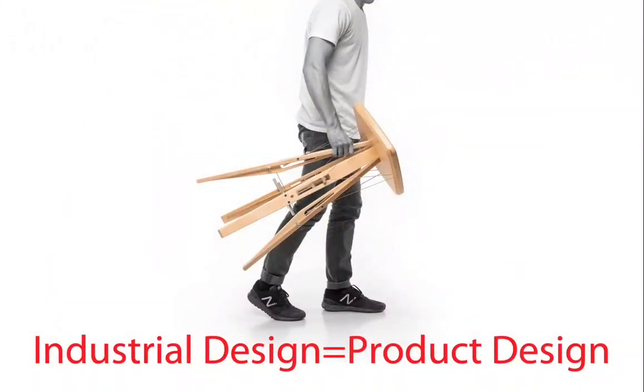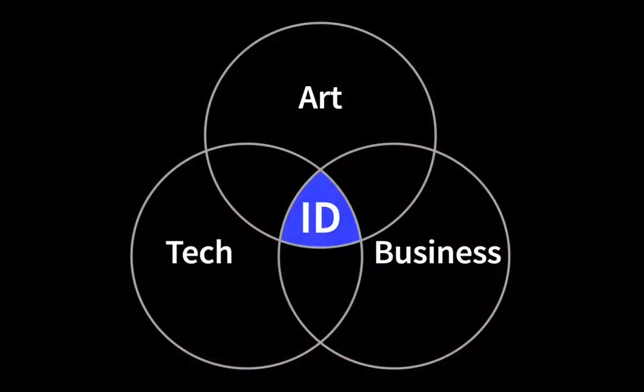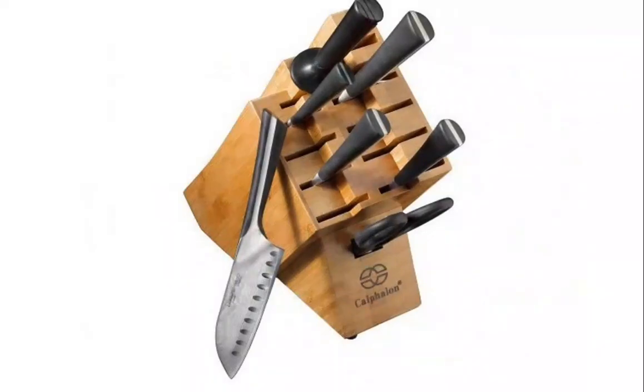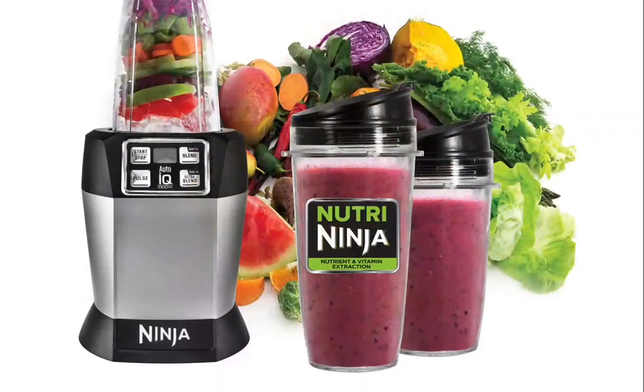Industrial design is product design. Industrial design exists at the intersection between art, technology, and business. And where those three professions intersect is where industrial design lives. Our alumni are making award-winning designs in the profession, and it's really exciting for us faculty to see.